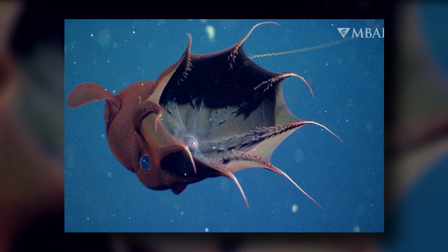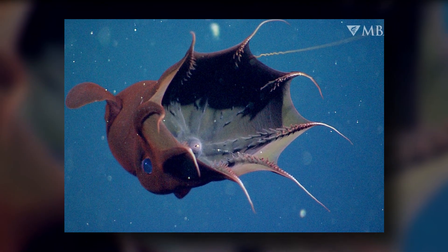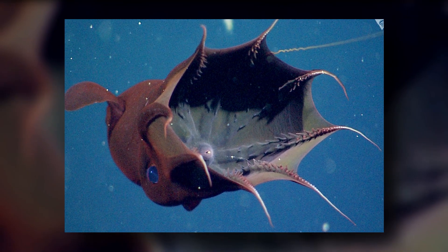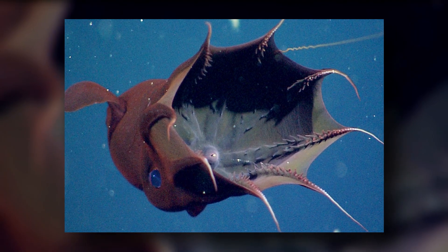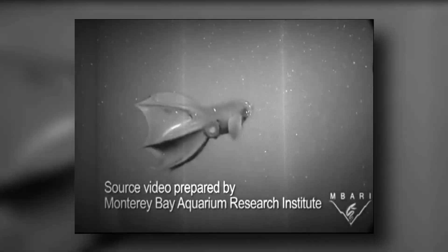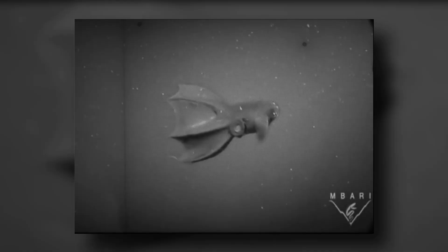The vampire squid has a history of misclassification. When it was discovered in 1903, it was classified as a type of serrated octopus like the flapjack octopus, since it has webbing between its arms and a pair of fins on its mantle. In the 1940s and 50s, however, scientists determined that it was neither an octopus nor squid, but part of a different group based on its unique features.